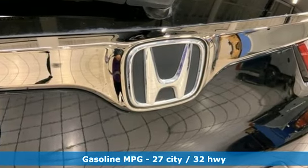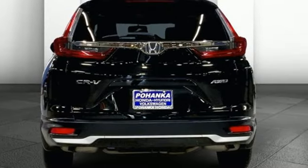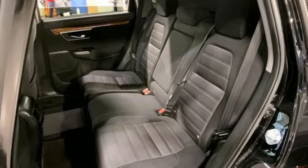Intercooled turbo inline four-cylinder engine. Dual zone climate control. External memory control. Configurable instrument gauges. Front heated bucket seats. Doors and push button start proximity key.